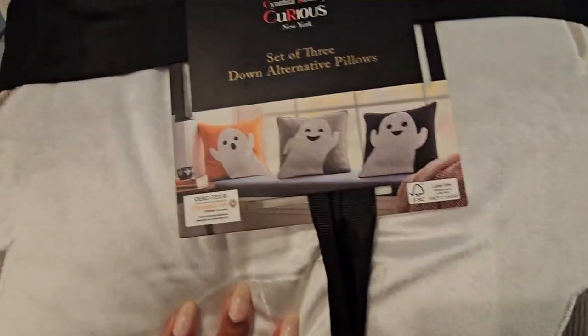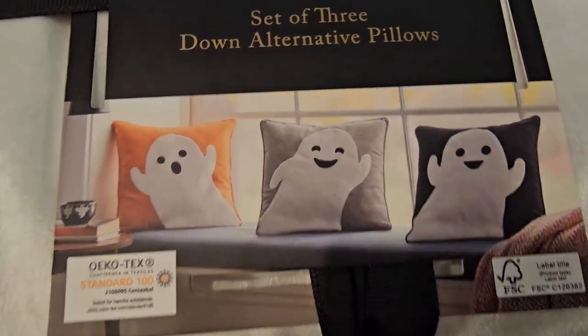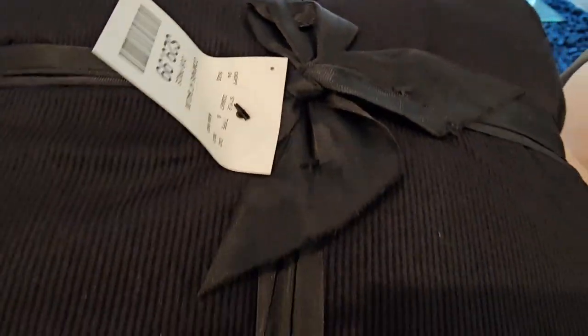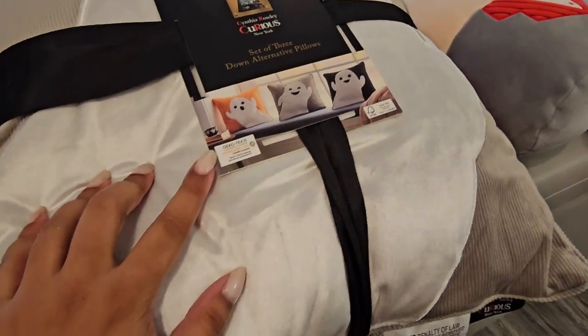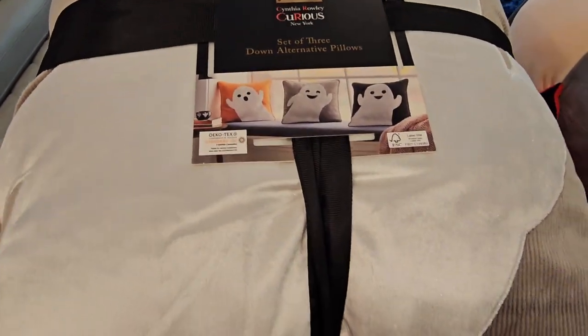Over on my couch, from HomeGoods, we have this trio of pillows — one is orange, one is gray, and one is black — and they all have little ghosties! My favorite is the ghost one, obviously. This set was $30, so about $10 per pillow. They have kind of a corduroy print but the material is actually very very soft. I love that it came with three, and whenever I'm not using them for Halloween I can use them as filler pillows.